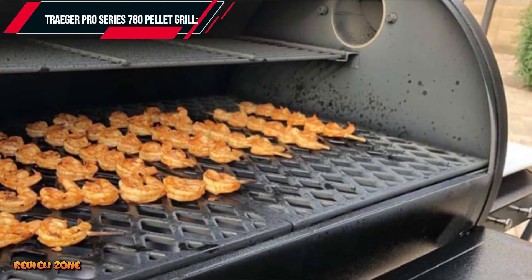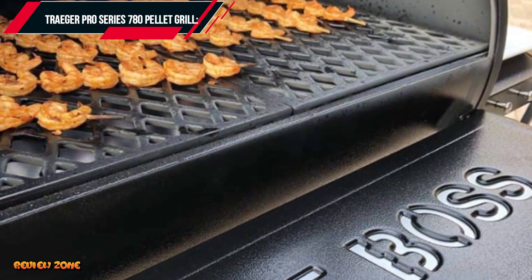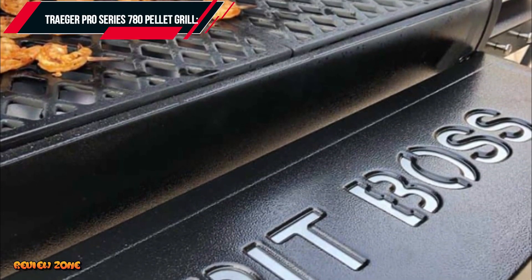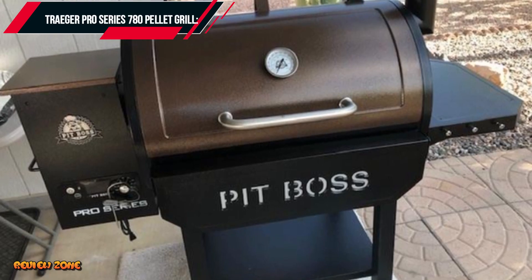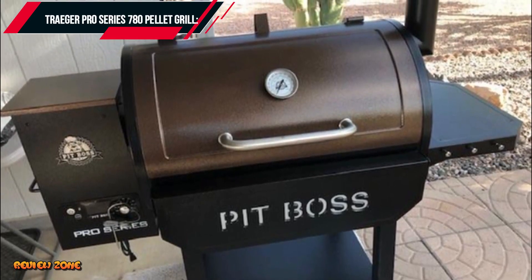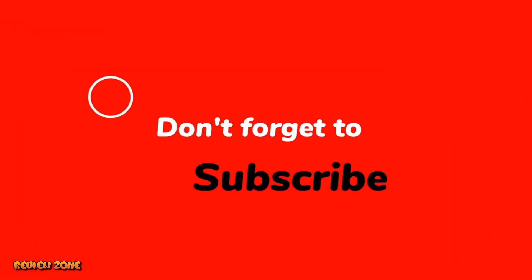Each grill offers unique features and benefits depending on your needs and preferences. We hope this video has helped you find the perfect pellet grill for your outdoor cooking needs. If you want to buy any product, the Amazon link is in the description and comments. Check it out now. Thank you for watching, and we'll see you in the next one.